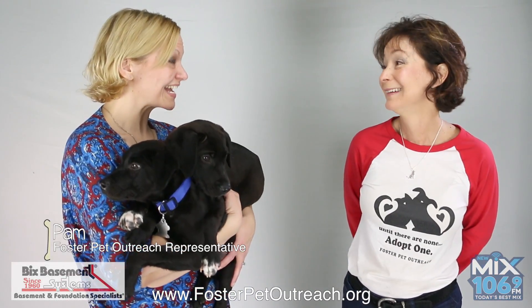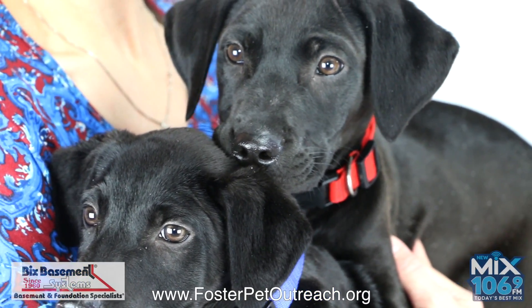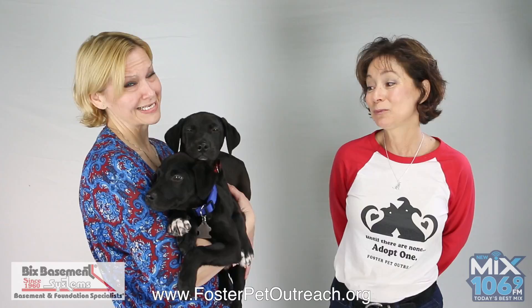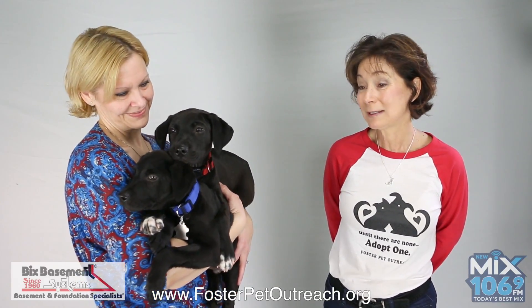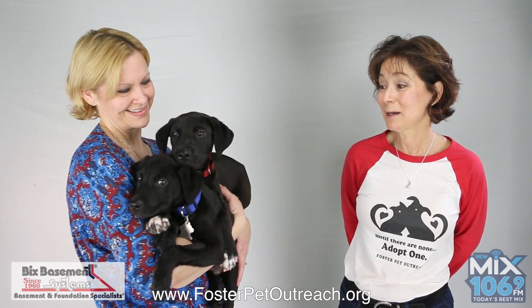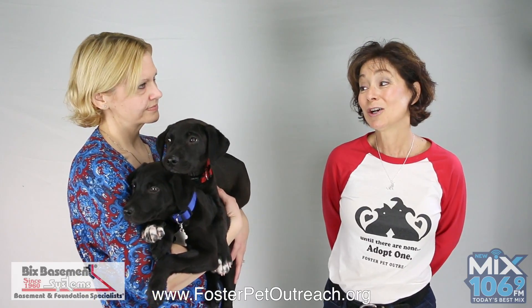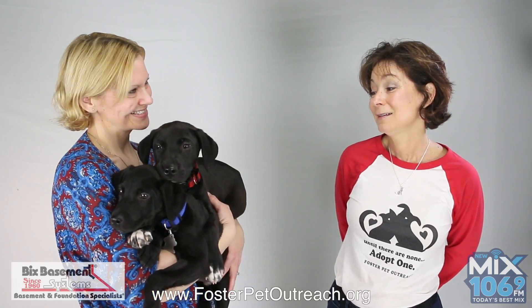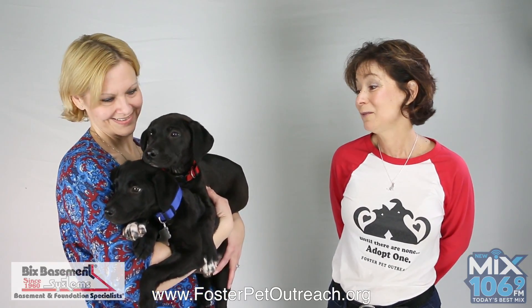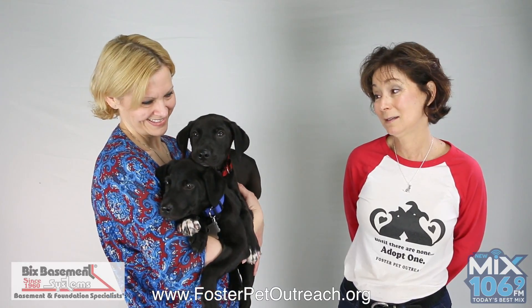Alright Pam, tell us about these adorable little boys here. Well, they are sweet little 12-week-old, probably Labrador mixes, that were at a shelter down south that we got transported up here. They actually came up — there were three of them — and they ended up with Parvo. But they are obviously nice survivors of Parvo, and for that reason we've taken extra special care of them, and they are loved to pieces now.